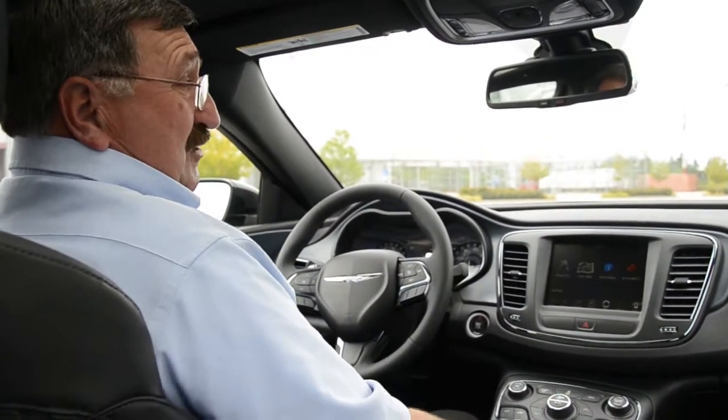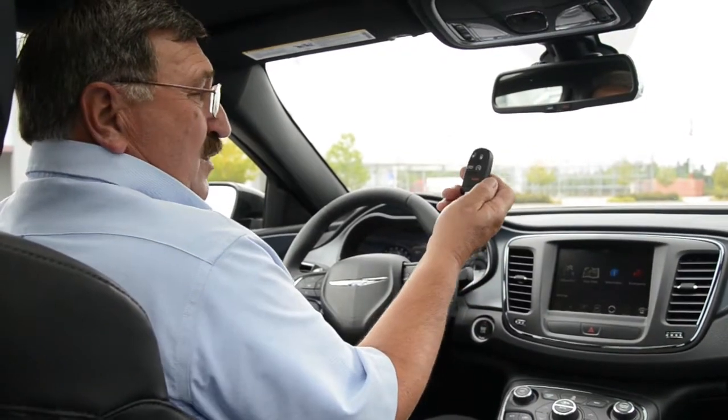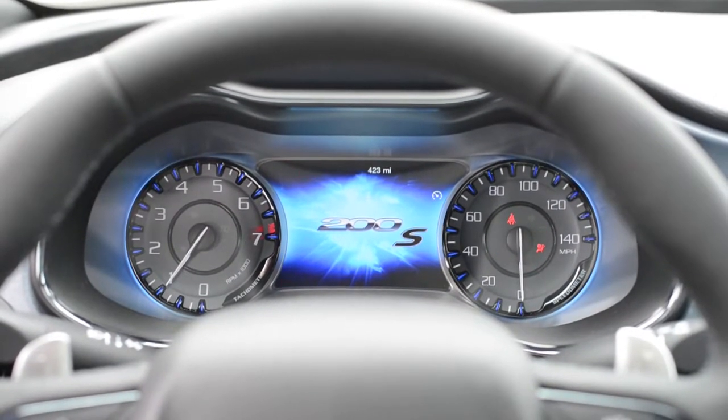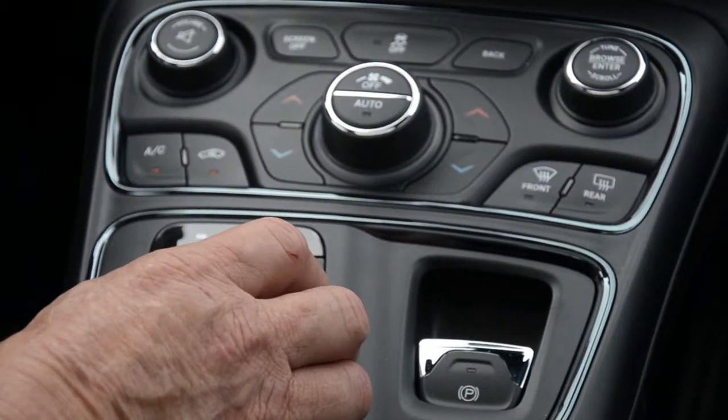We have the standard enter-and-go ignition system. You just have to have your remote with you — it could be in your pocket or in your purse. Go on the brake, push the button, the car starts up. An enhanced 3.5-inch LCD electronic vehicle information center gives you a multitude of information.